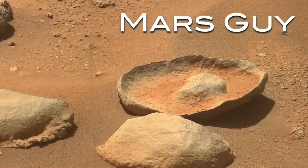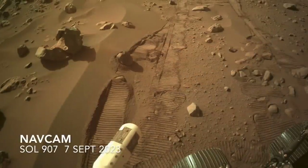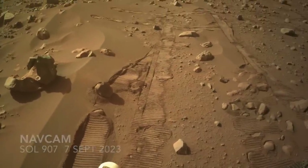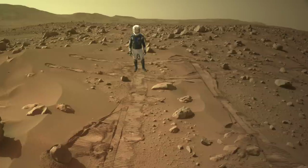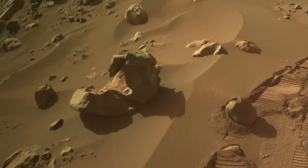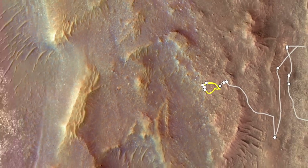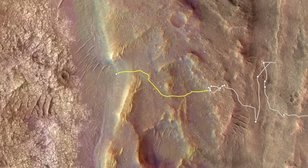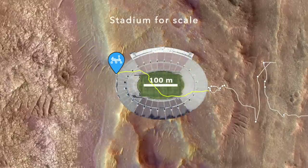On this episode of Mars Guy: shortly after I posted the previous episode, Perseverance managed to exit what I'm calling rover Purgatory — shown with Mars Guy for scale — a place with some really weird rocks. In what looks like an act of redemption, Perseverance may have even broken its previous single-sol drive distance record of 320 meters.